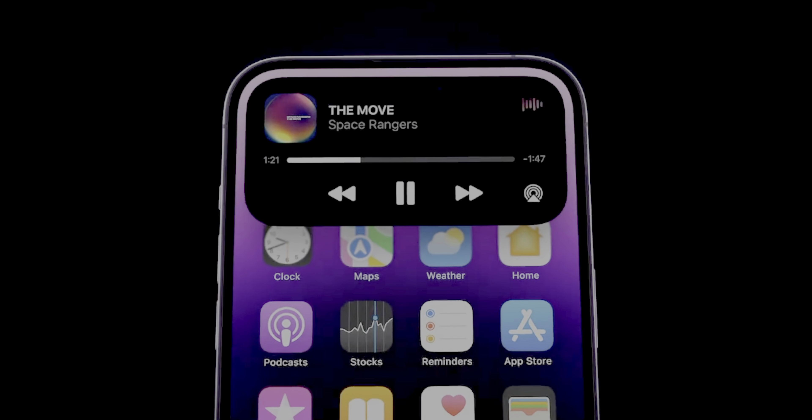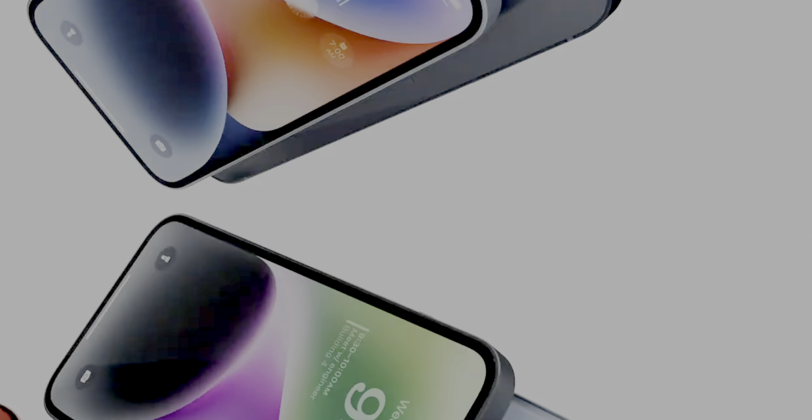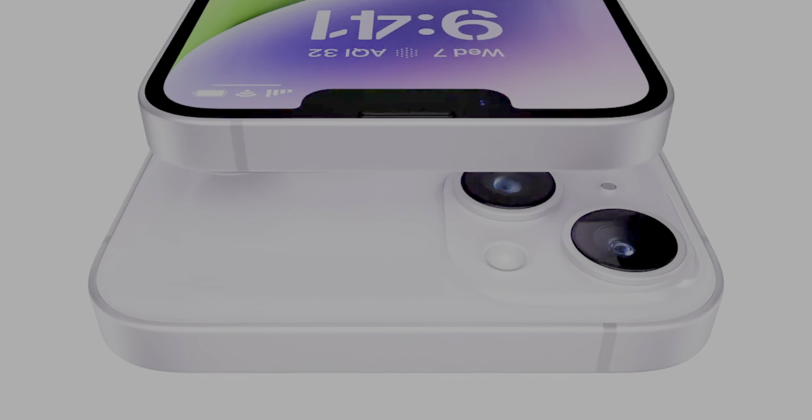Outside of the bigger size, the iPhone 14 Plus is gonna come with more or less the exact same design as the current iPhone 13. So you're getting the dual back cameras, aluminum frame, and notch design. Don't expect anything new for the 14 Plus compared to the 13 models — it's pretty much an enlarged iPhone 13.